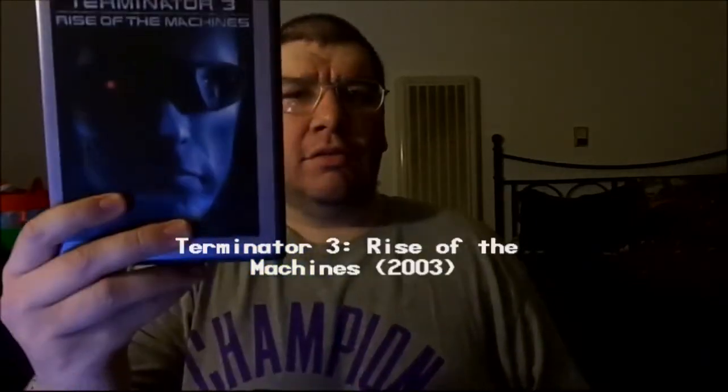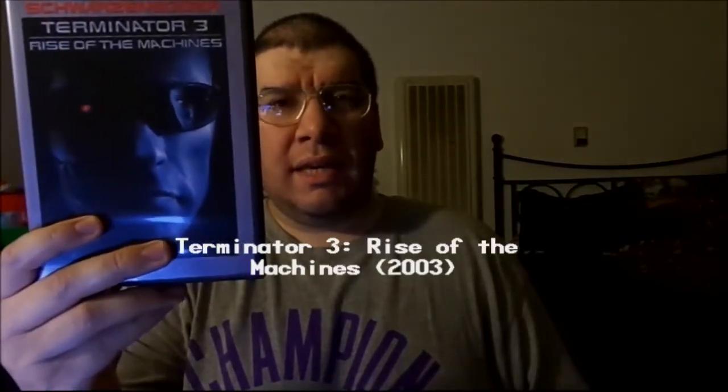But this time, I'm going to be reviewing the third installment of the franchise, Terminator 3: Rise of the Machines, with Schwarzenegger back again as the Terminator, who's been sent back from the future to protect John Connor and Kate Brewster, because Skynet brought in a new Terminator.